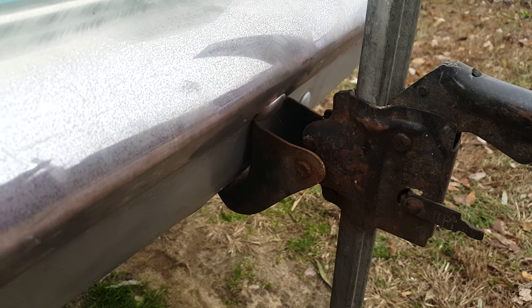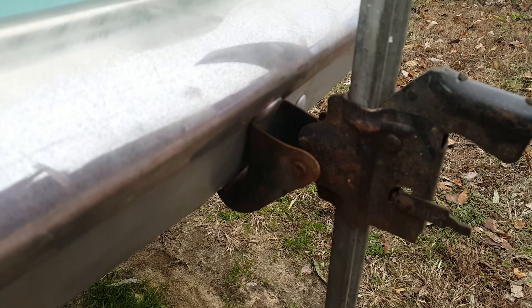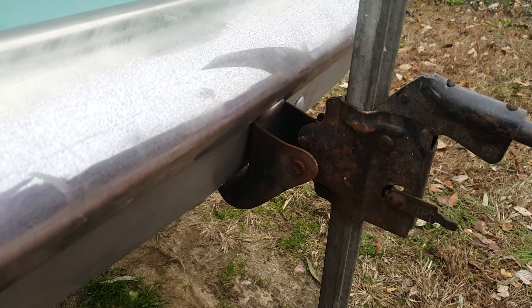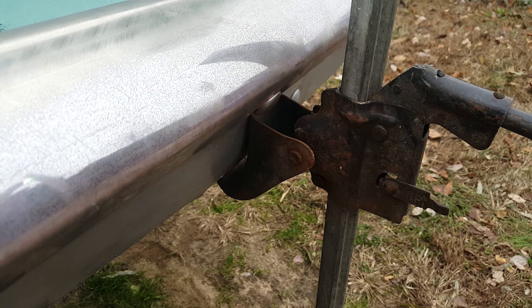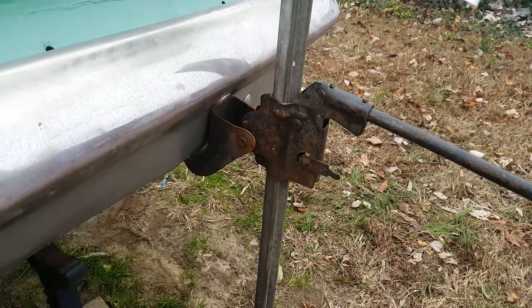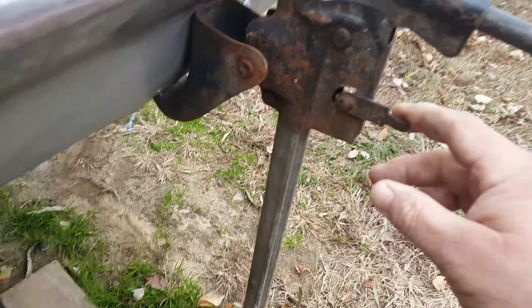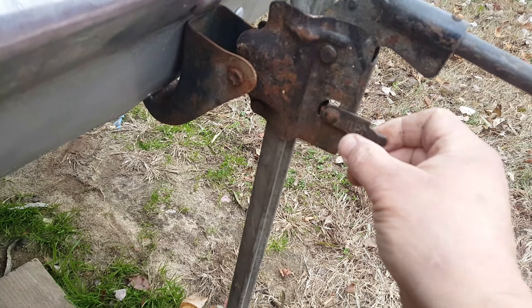If you notice when you jack the bumper up it shakes and everything — that's probably not the safest way to do it, but in an emergency it worked fine for many many years. That's what we did. What you do is you take this mechanism right here, put it to 'up' — you can see it says 'up' on there.